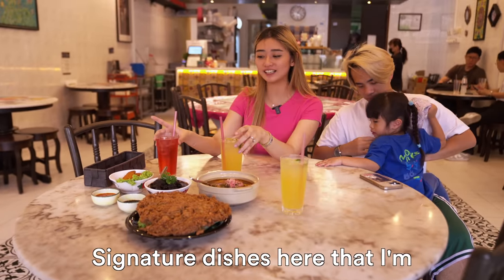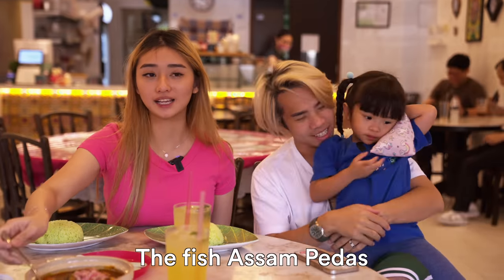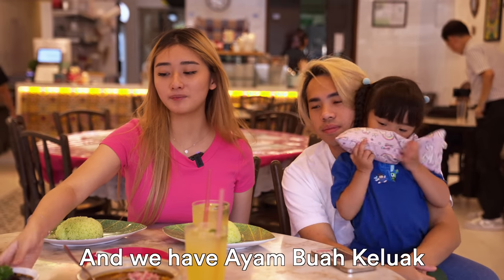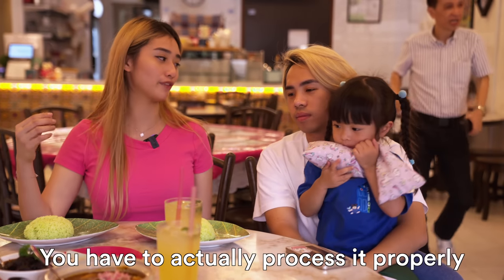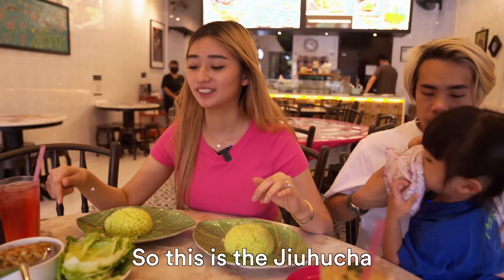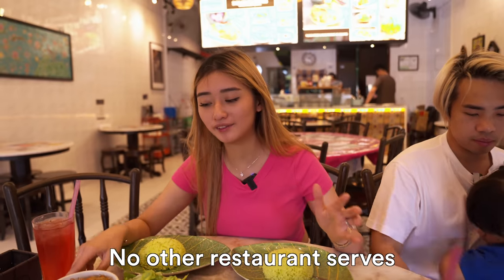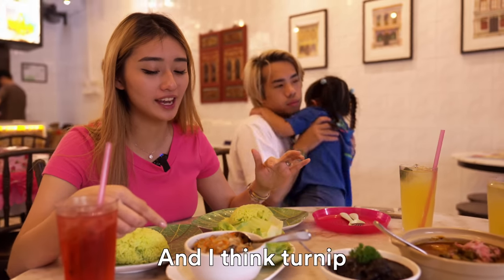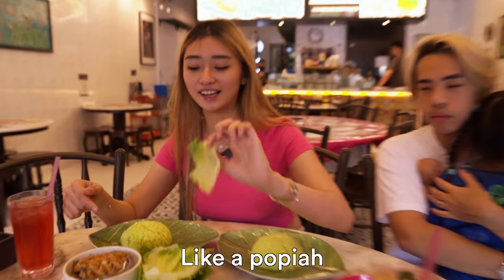We have a few of their signature dishes here. They have fish, and we have ayam buah keluak — it's actually candle nut. Do you know that candle nut, you actually have to process it properly or it's poisonous. This one is the Jiu Hu Char, which is an interesting dish that no other restaurants serve. It has cuttlefish and I think turnip, carrots, mushroom.